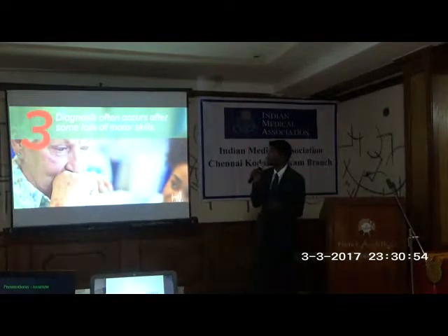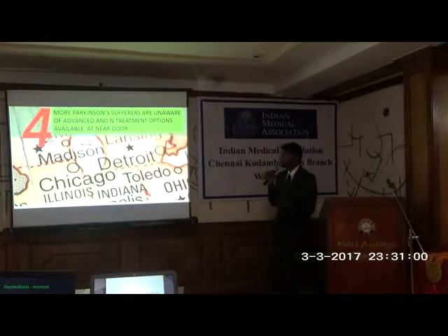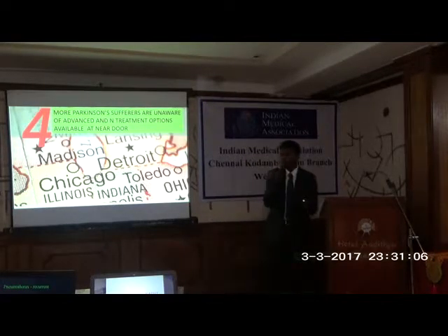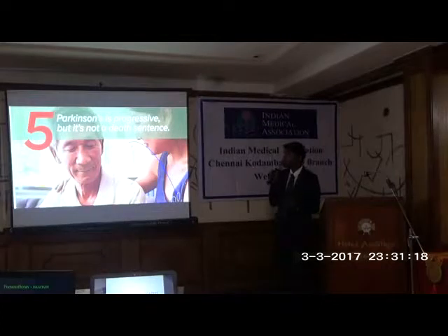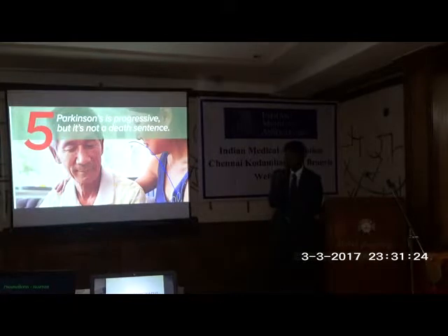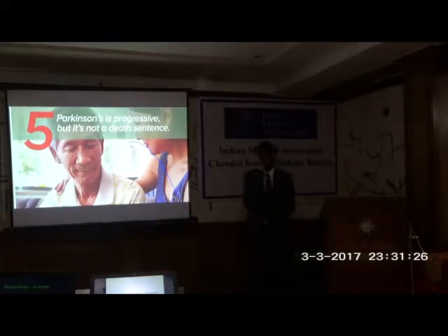The worst thing is that the diagnosis comes when some motor skill loss has already occurred. Patients are unaware of advanced treatment options. When I went to a camp, a patient told me his doctor had suggested DBS, but said it was only done in the US — that is the awareness level about DBS in our part of the world. Most importantly, Parkinson's is progressive and neurodegenerative, but it is never a death sentence. A patient can lead a normal life with advanced procedures.